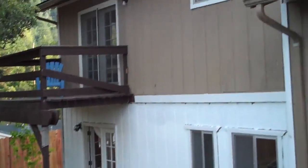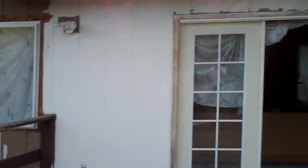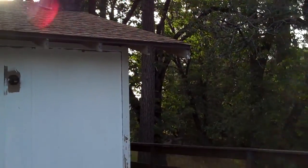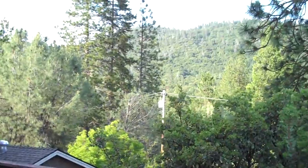This is the house half painted. The neighbors are having a reunion.